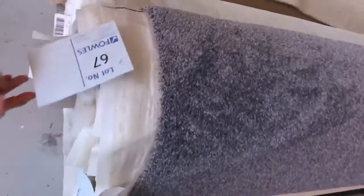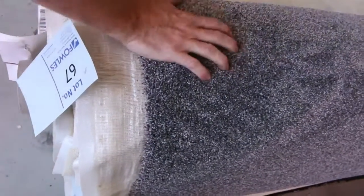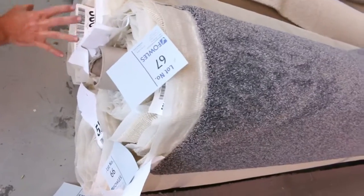We've got some nice wool twist piles there. This is a nice looking carpet also — lot number 66, 67 and 68. They're all the same, three rolls. It's a really nice thick charcoal gray twist pile. Great looking carpet. Have a look at the catalog — that'll tell you how big these rolls are, and it gives a nice combination of house-sized quantities.